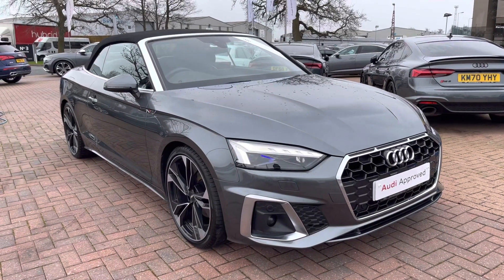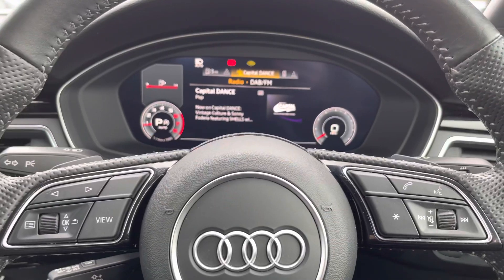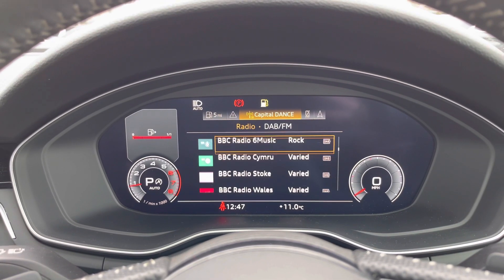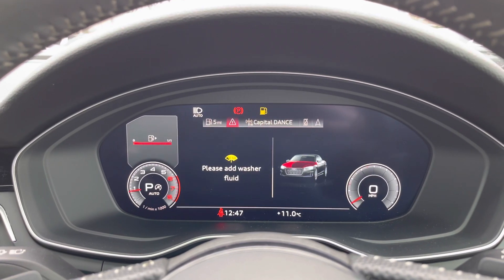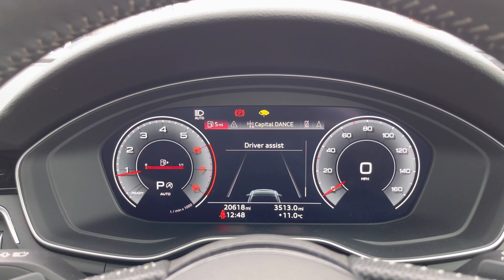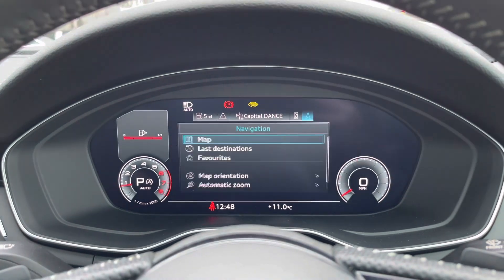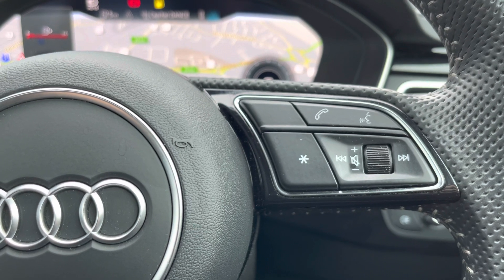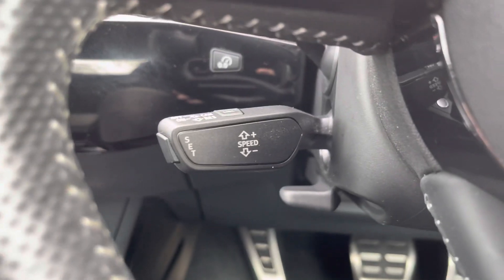As we complete the 360 tour of this vehicle, we'll take a look at some of the technology on offer inside, starting with the Audi virtual cockpit. This is controlled from the multifunction steering wheel and allows you to view your radio stations directly in front of you, choose what you would like to listen to, change your view to your desired preference, and view important information about the vehicle like your range and consumption. You can also scroll through your satellite navigation maps to view your routes and destinations. The buttons on the right of the wheel allow you to answer and decline phone calls and use the voice control system. We also get cruise control fitted to the vehicle, which is perfect for those longer motorway journeys.